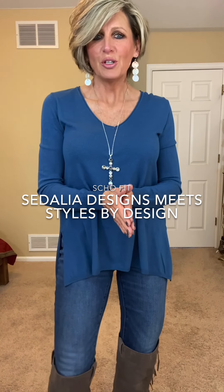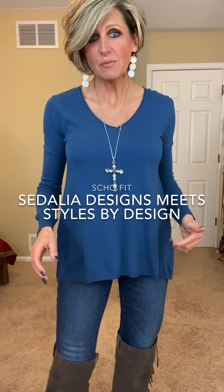Hey friends, I'm going to show you one of my favorite sweaters from Styles by Design with a few different looks. I actually love this sweater so much that I have it in three colors. I won't be showing you those colors today, but I will get to those with other looks.